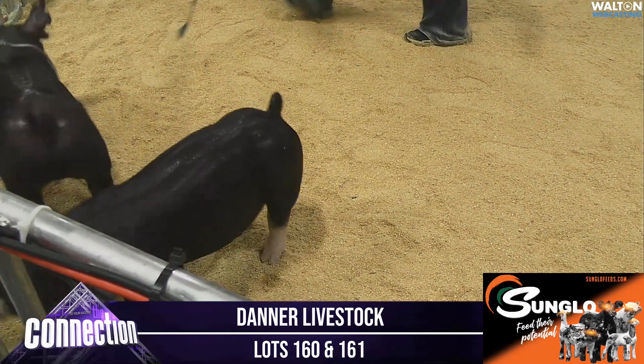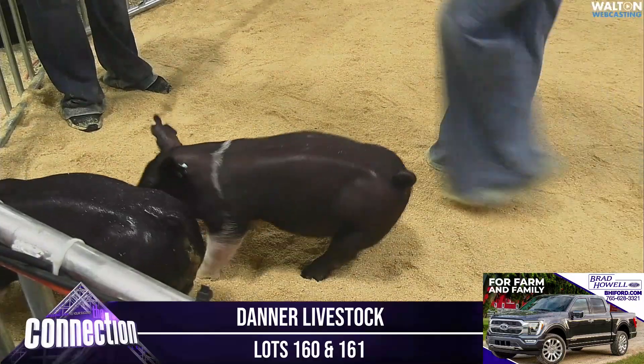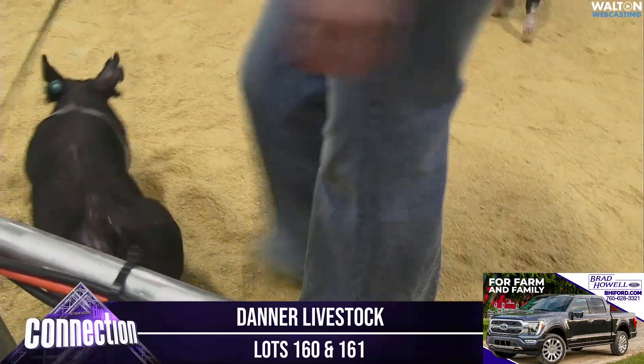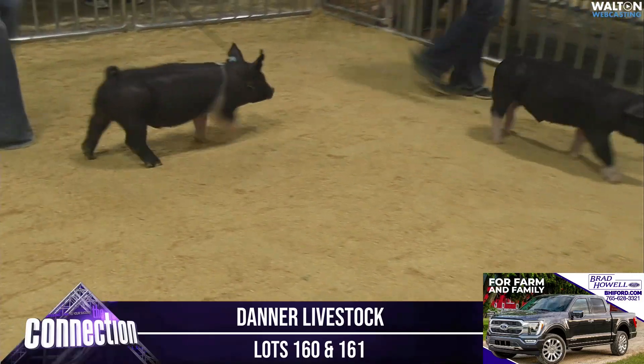We got lot number 160 and 161 here. 160 is the Hampshire Barra. He's a January. He's a how-you-doing direct approach. Anybody that follows my program, that Barra is a full sib in blood to the reserve grand overall Barra at the Perry, Georgia that Mr. Goss got to judge.